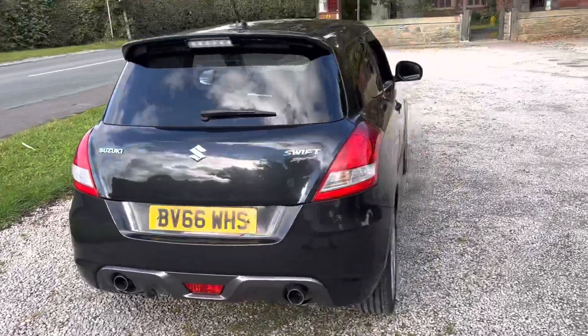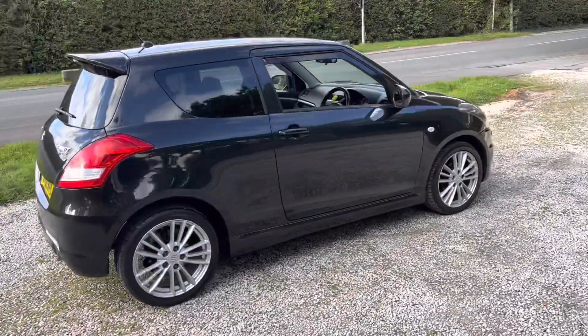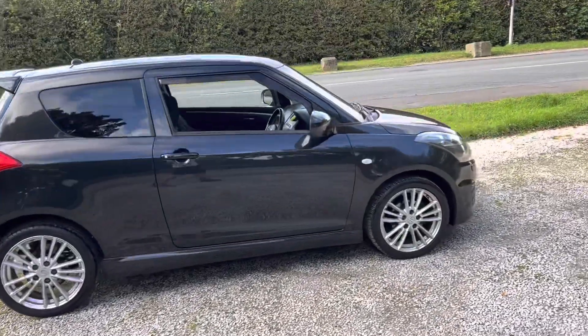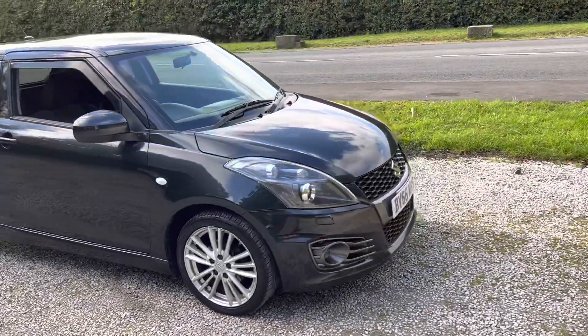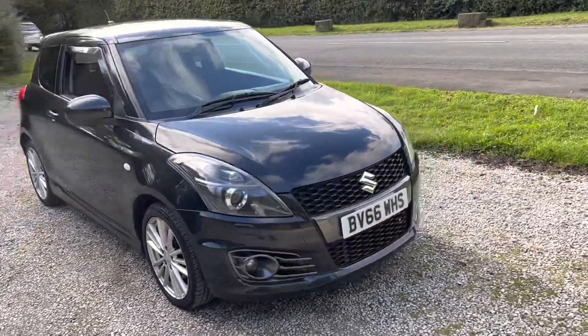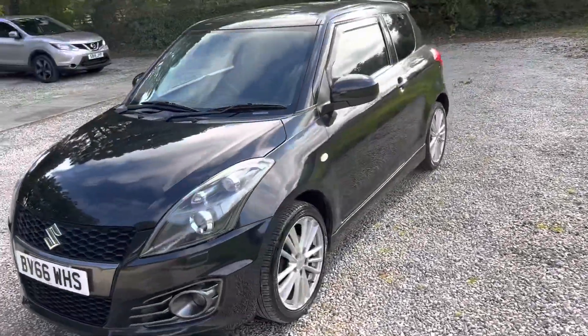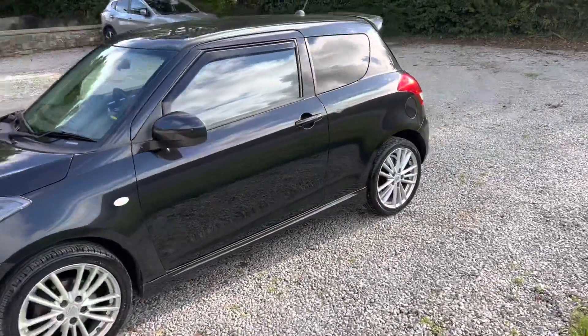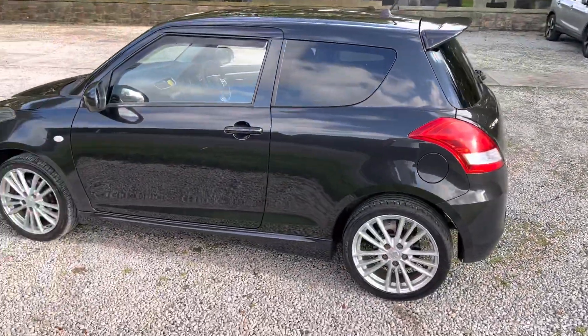If you've got any questions about the car, please feel free to ask us — we're always here to answer your questions. If you want to book in a viewing and a test drive, all we ask for is a £100 refundable deposit, paid via bank transfer. If you want to do that, just give us a call or send us a message through Autotrader or through Facebook Marketplace. Thanks for watching and we'll hopefully speak to you soon. Bye now.